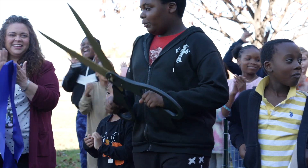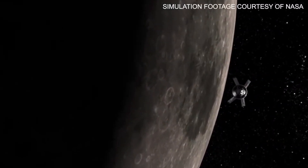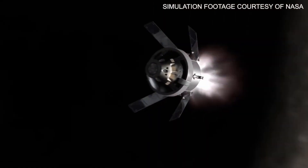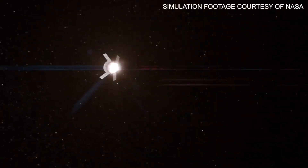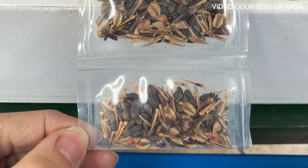This moon tree was grown from a seed that was on Artemis 1. Artemis 1 orbited the moon and actually went 43,000 miles past the moon, which is further than any of the Apollo missions. It has been into space, which is really cool.